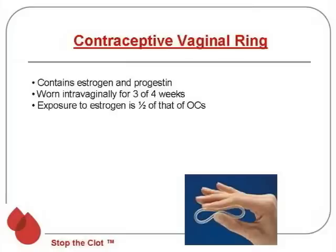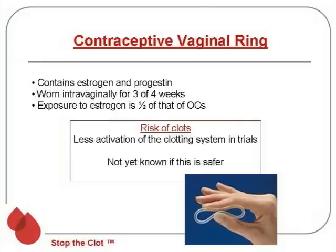Another form of estrogen-based contraception is the contraceptive vaginal ring. These contain both estrogen and progestin and are worn intravaginally for three out of four weeks; the fourth week off is when the woman has her period. The exposure to estrogen has been shown to be about half that of oral contraceptives, and studies have shown much less activation of the blood clotting system with the vaginal ring compared to oral contraceptives. However, studies haven't shown this to be definitively safer, and I personally have seen two young women who started using the ring and developed a blood clot, so I don't believe this is a safe option in women at risk for blood clots.